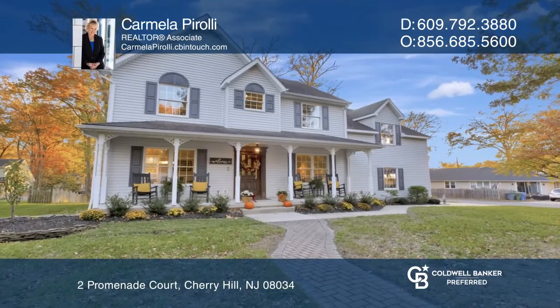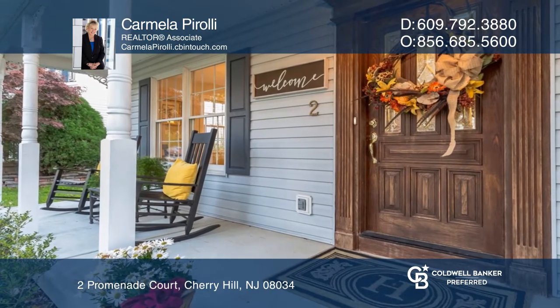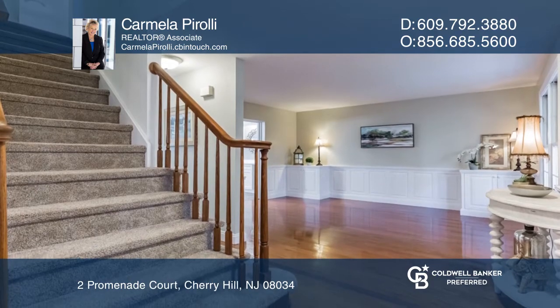When you turn the corner on K-Drive and start your approach to this home, you'll know that this one is going to be different. The open front porch is beautiful and serene.